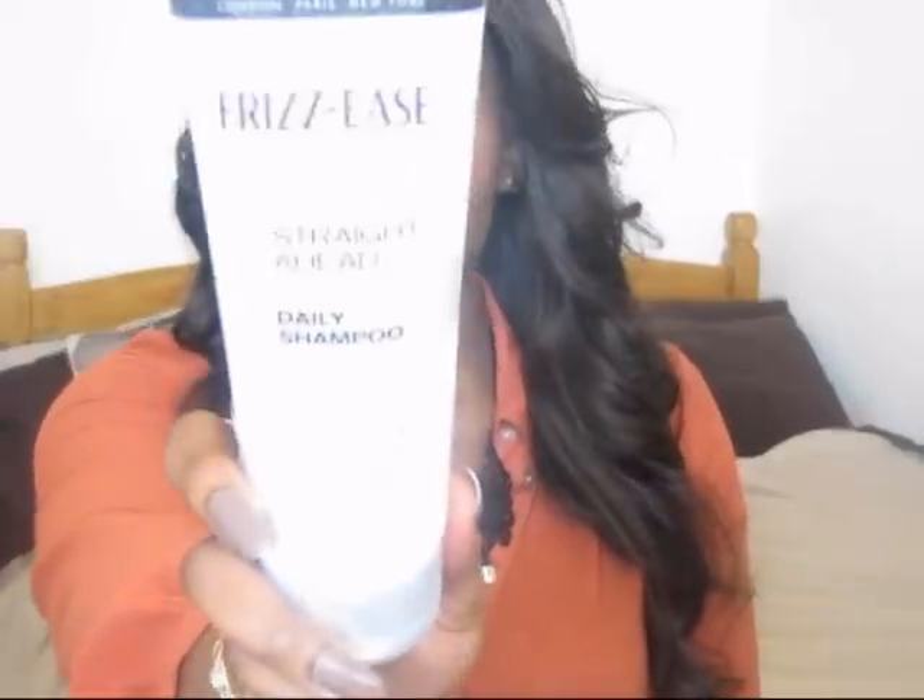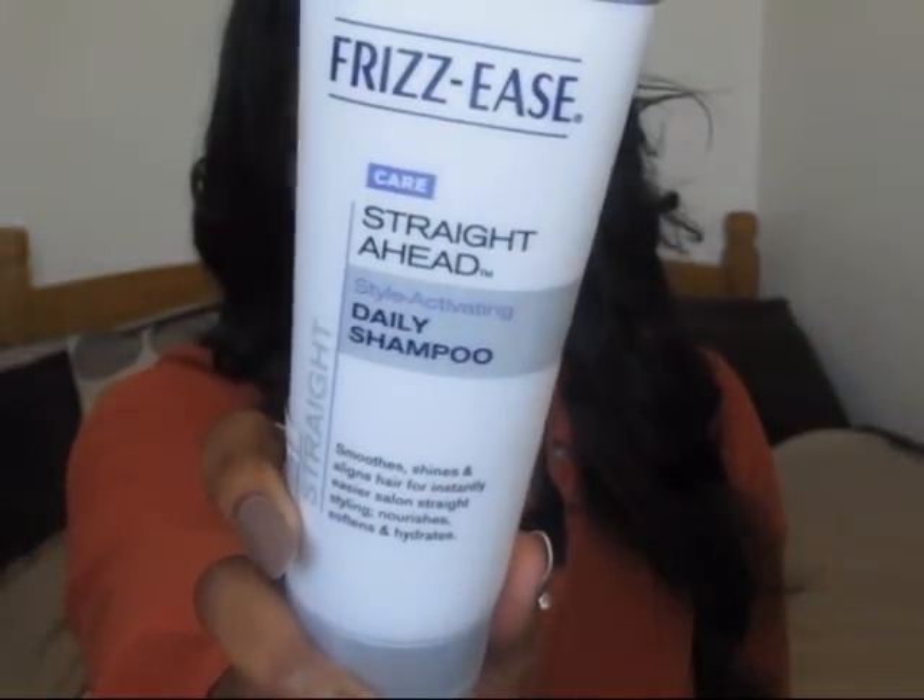Since my hair is straight, I use the daily shampoo and the daily conditioner. After I finish washing my hair with the shampoo, I apply the conditioner and leave it in for a good three to five minutes, then wash it out. This helps make sure that moisture is locked into the hair and makes the hair bouncier and fuller.